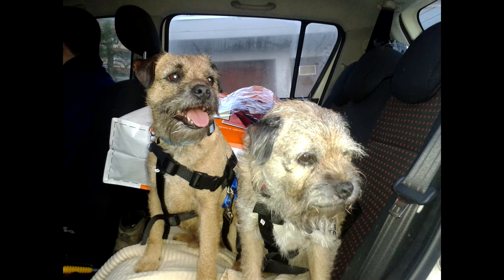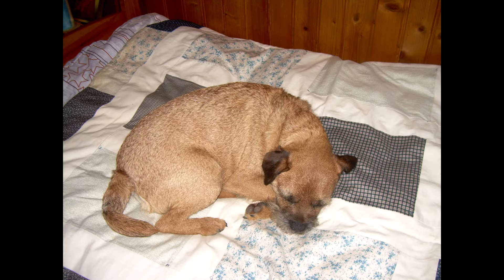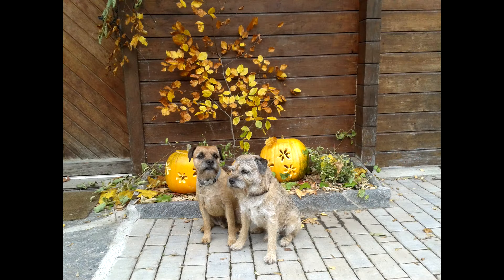Neck: strong and of moderate length, smoothly merging into the body. The border terrier has developed limbs and an easy gait. Body: wide sternum with ribs directed towards the pelvis, the belly is tucked up, and the body is elongated, which makes it possible to crawl into holes and narrow cracks.